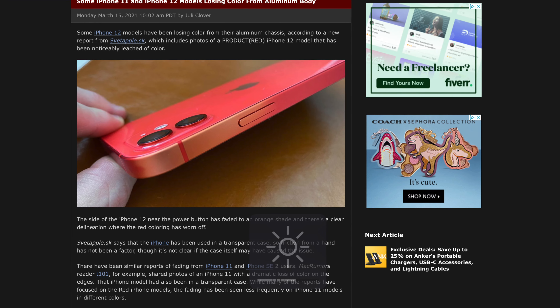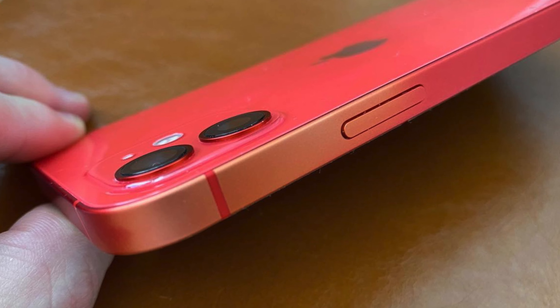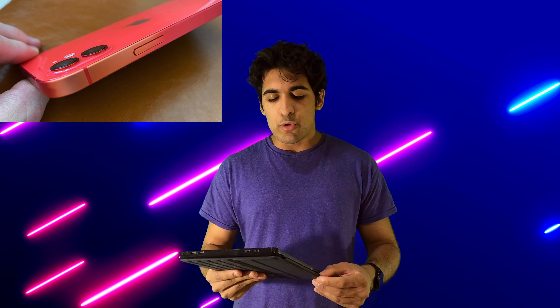Last story — let's talk about the iPhone 11 and 12 models. A lot of people have been reporting a coloring discolouration. There are reports that the aluminum chassis on the product red iPhone 12 has leached in color, and other reports from the iPhone 11 and iPhone SE 2 show a dramatic loss of color on the edges. The iPhone models with a transparent case show this off more clearly. If you're an iPhone 11 or 12 user, report this to Apple — they might think it's your fault, and it probably is, but still report it. Who knows, they'll have some kind of aluminum cleaning program, or better yet, just buy a case.